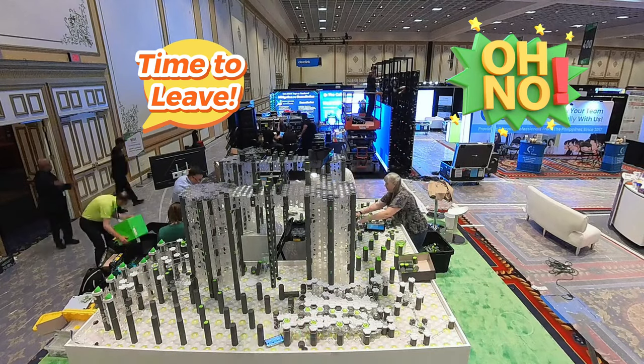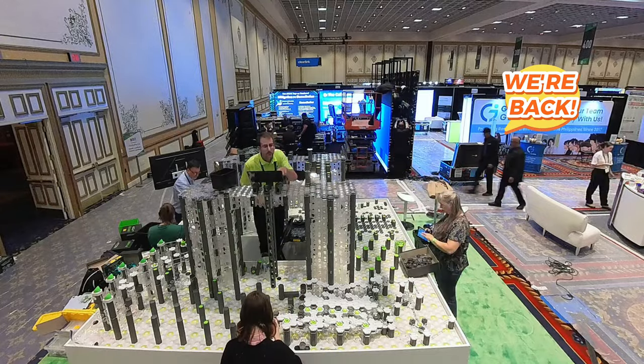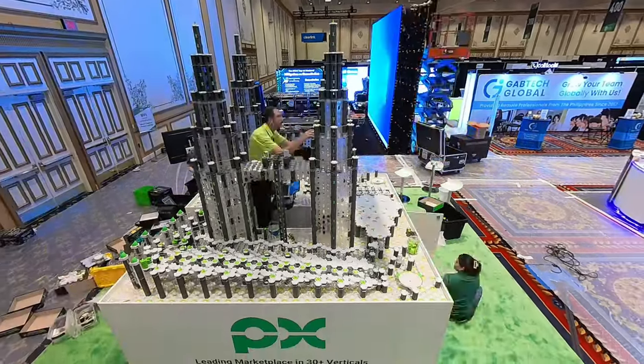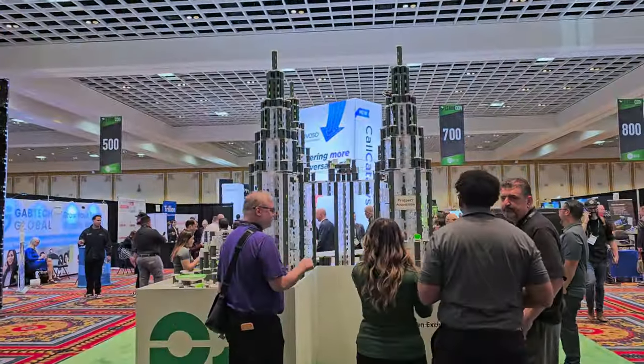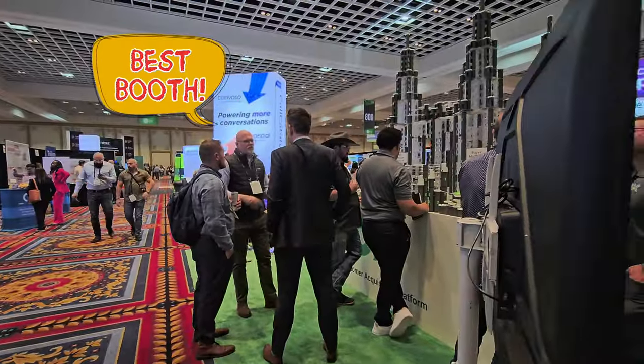Oh no — it's 6 p.m. and security says we'll soon have to vacate the hall, but we're not done. This is really stressful. Thankfully they didn't kick us out, so we were able to stay and complete the build. It's Tuesday morning and here comes the crowd. People are loving the marble run — many made a point of telling us it's the best booth here.